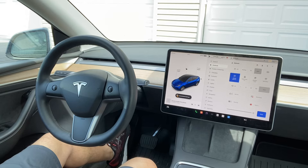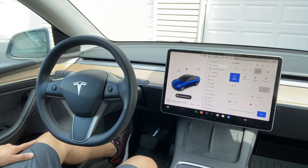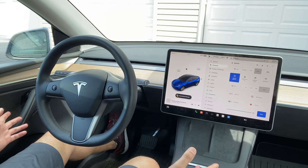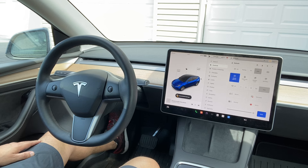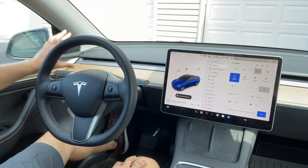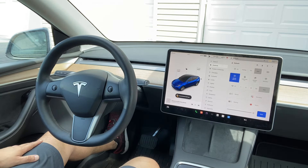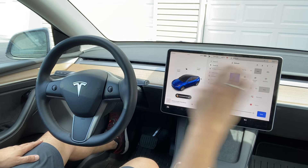Hey everyone, if you want to transition from a gas car to an electric car, here is what difference you will see. This is the electric car, which is a Tesla. If you look at the gas car you will see a lot of stuff — the dashboard is crowded with different things. But when you move to the electric car, you will see there is nothing on the dashboard.